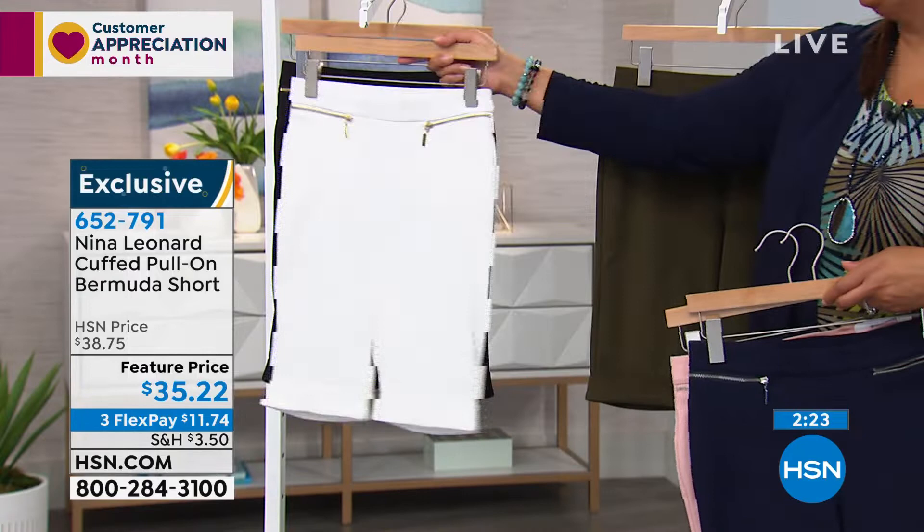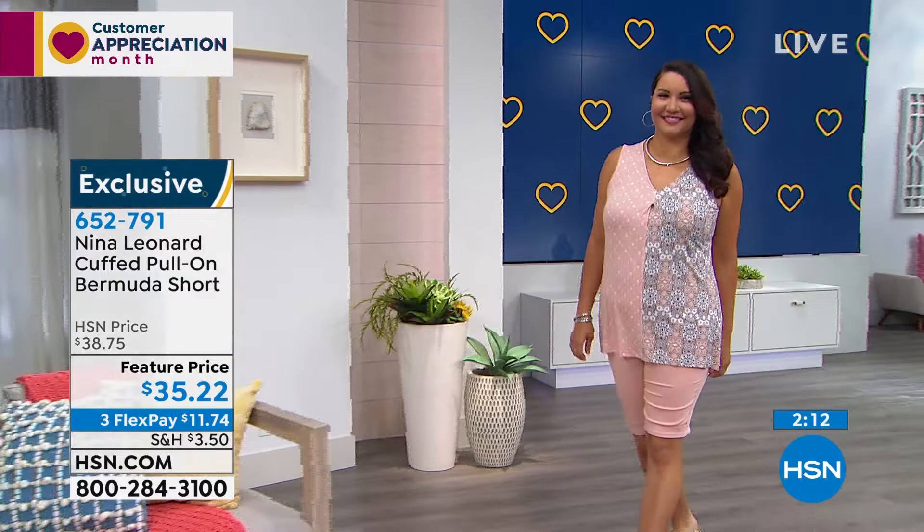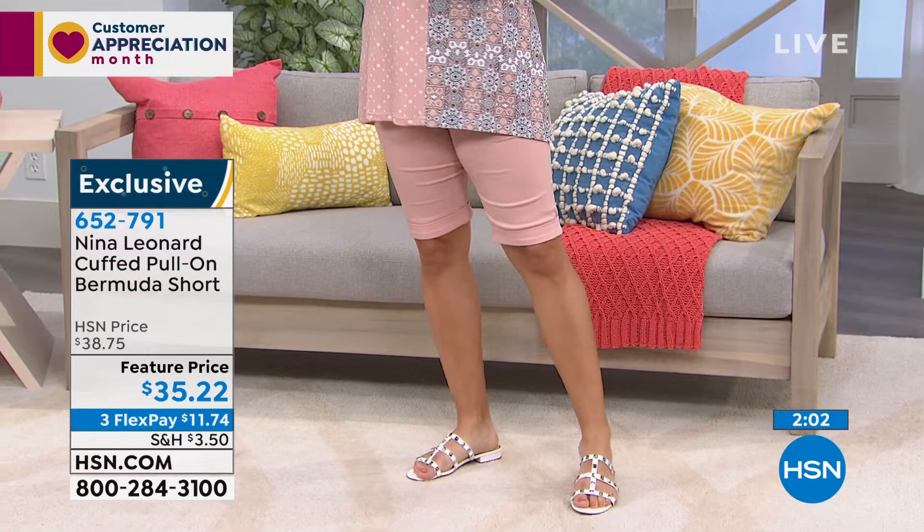My grandmother, she gets mad at me because I don't wear pantyhose, and I'm like, Grandma, I grew up in Texas — that's over, baby. She's 98 years old, so it's so cute. God bless her. I love her. She still wears her pantyhose in Denton, Texas. Love it, girl — she's a ladylike gal.